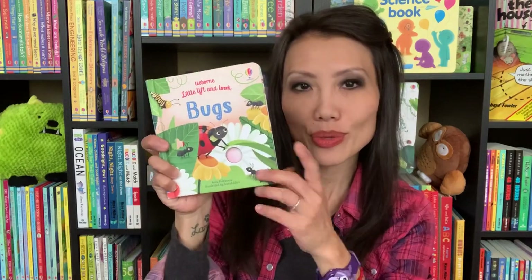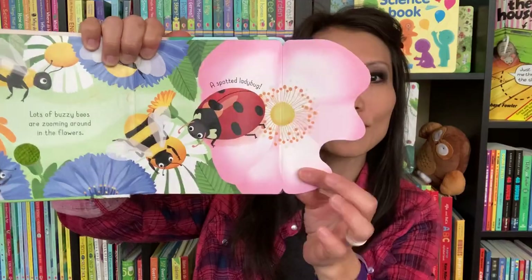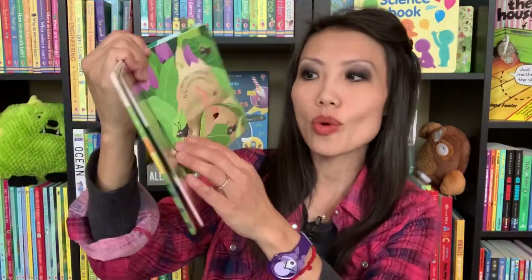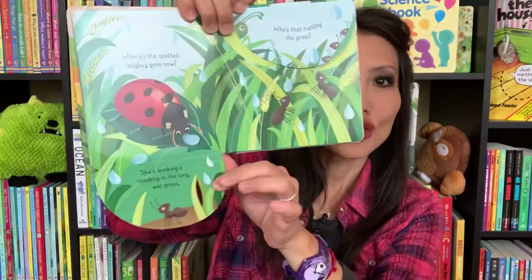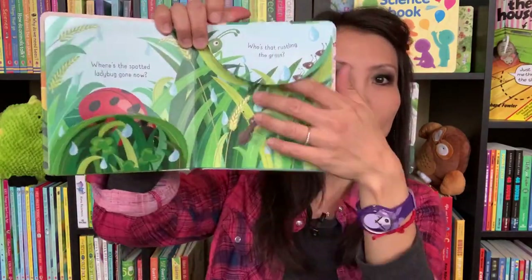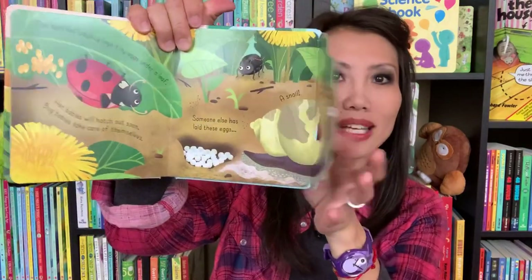Let's start with Usborne's Little Lift and Look Bugs. We also have the Under the Sea one — this one is for you bug lovers out there. There's a little flap on each page for the younger readers. You get to follow this ladybug along as she makes her way through the garden and meets lots of different bugs. Just a really fun book for the younger readers.